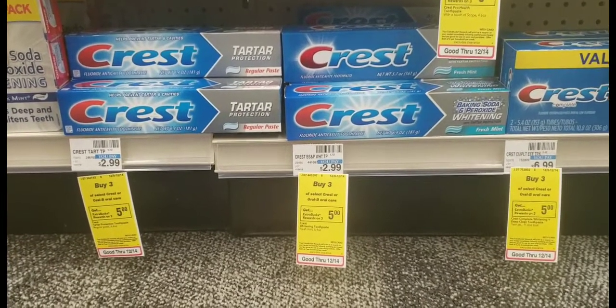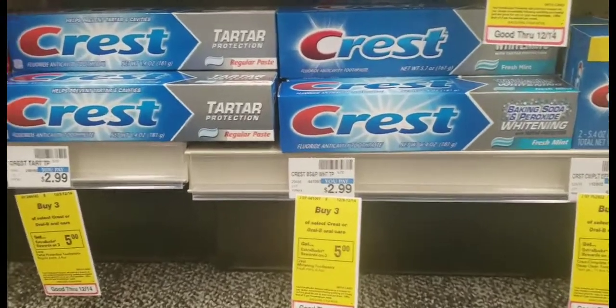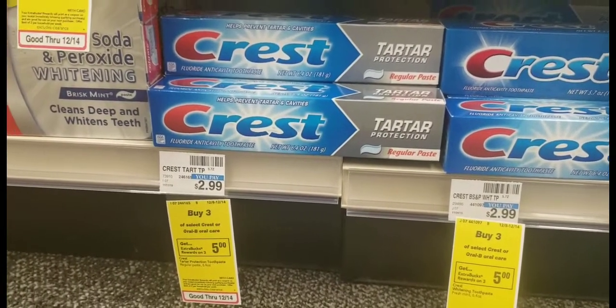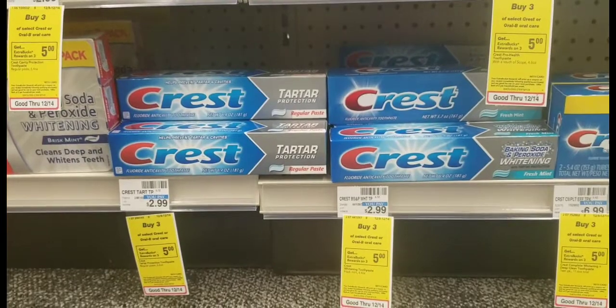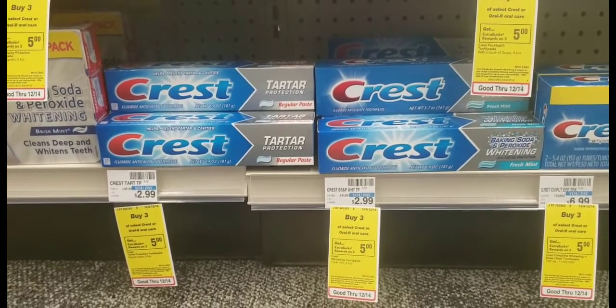The Crest toothpaste deal is buy three and receive a $5 Extra Buck. I'll pick up three of the Crest 6.4-ounce tubes at $2.99 each, totaling $8.97. I'll use a $5 off three digital coupon from the CVS app, making it $3.97, and I'll get back a $5 Extra Buck.